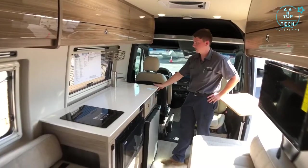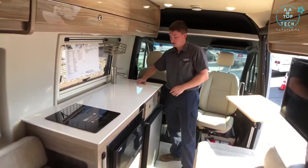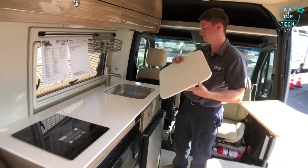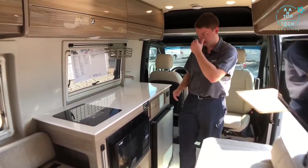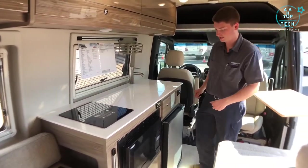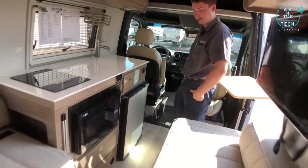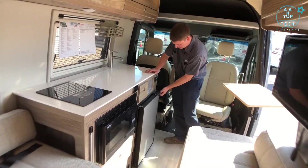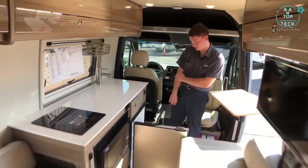In the galley area we have solid surface countertops. The sink cover actually has a bamboo cutting board on the other side. Further down the countertop we have our induction stove top for electric cooking. Below that is a convection oven microwave as well as full extension drawers. Right next to that we have our 12 volt compressor-driven refrigerator, which is 12 and a half cubic feet of storage.